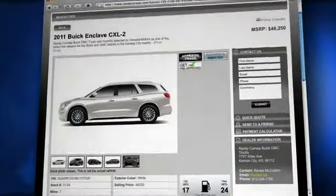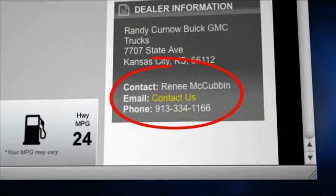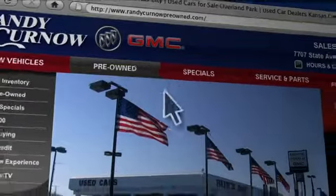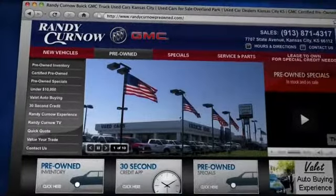Thanks Craig. My name is Renee, I'm the internet manager here at RandyCurno. Our process is really easy. If you're interested in either a new or a used vehicle, you can click on the tabs and it'll take you directly to our inventory. If you find a vehicle you like, you can click on it and my contact information is there for you, either via email or contact me directly at the store. We have tabs up front for new cars and used cars. And even if you want to get pre-approved ahead of time, we can also help you out on that end too.